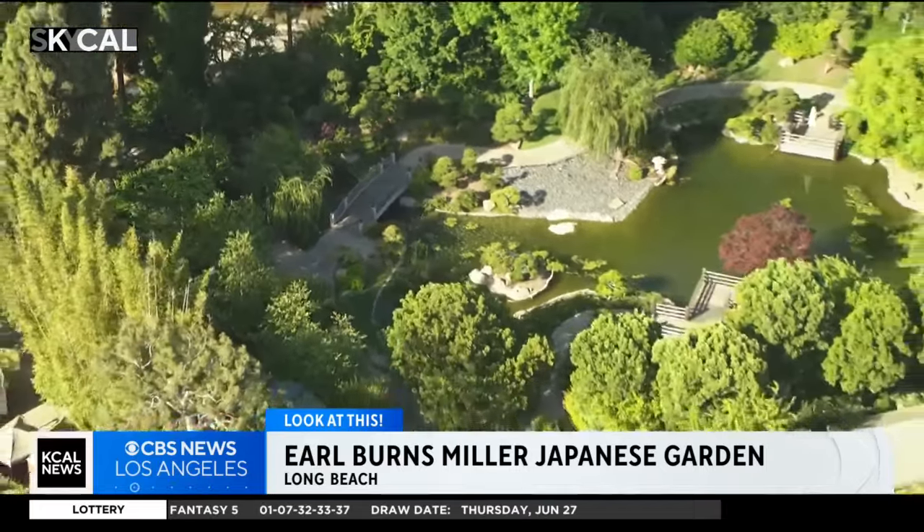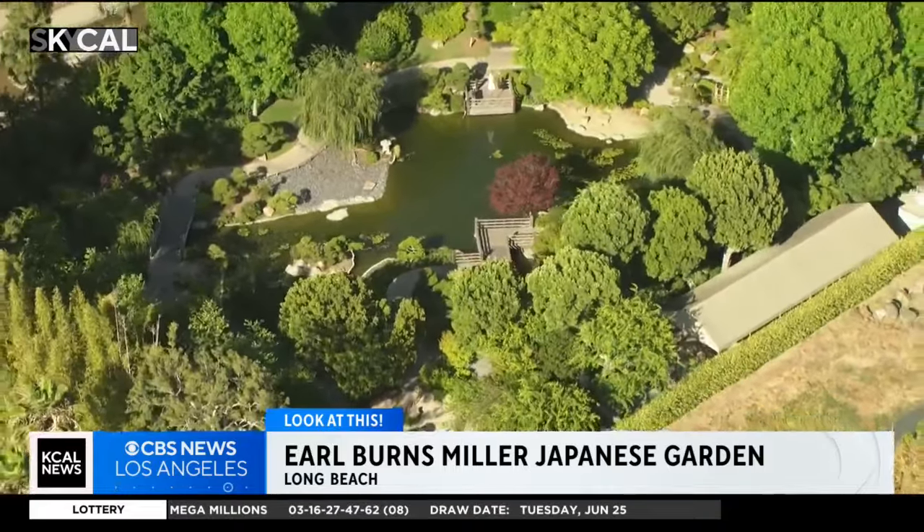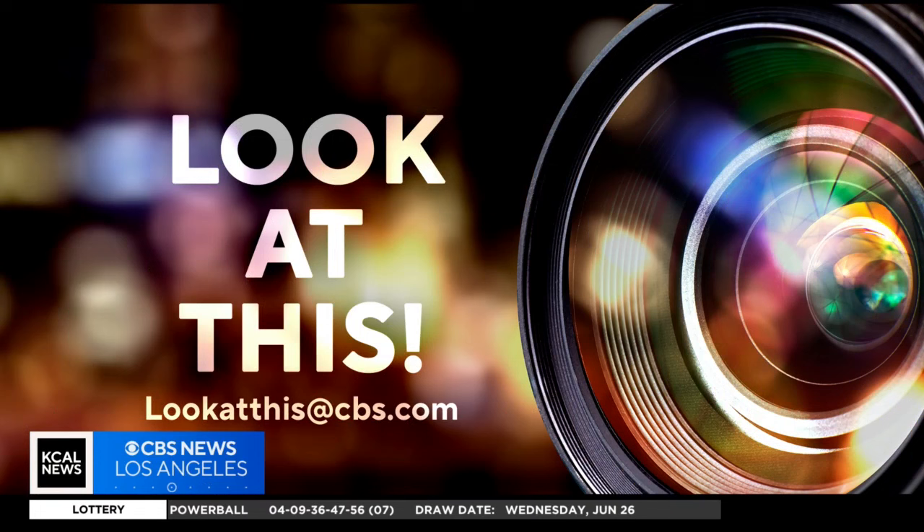Thanks to Mike Reed of Long Beach for telling me to check out the Earl Burns Miller Japanese Garden. Taking a look at this from SkyCal, I'm Desmond Shaw. And if you'd like Desmond to take a look at something interesting in your neighborhood, just write us at lookatthis@cbs.com.